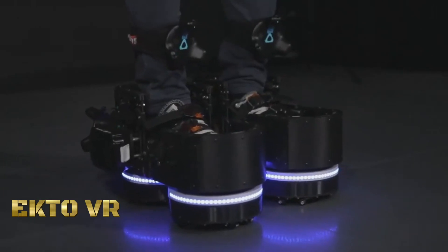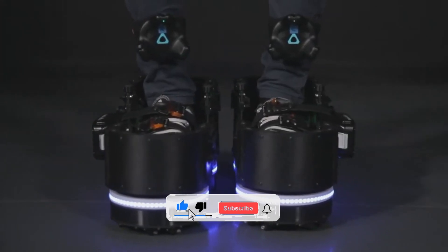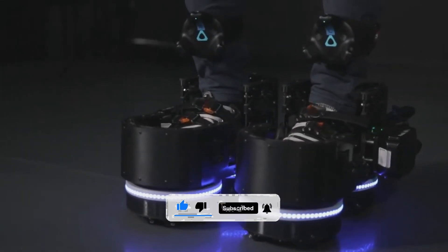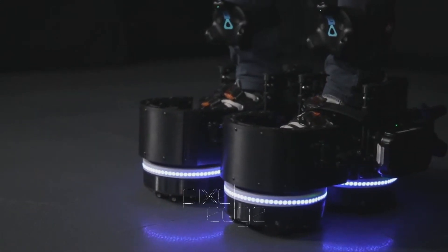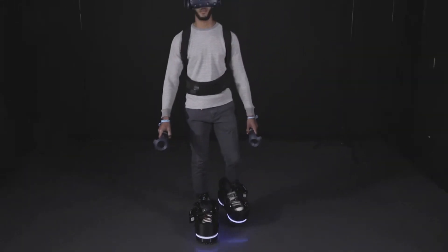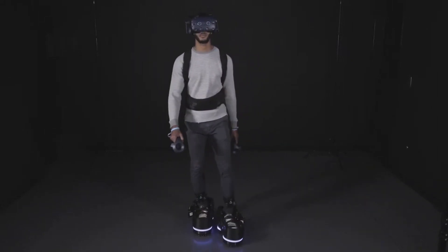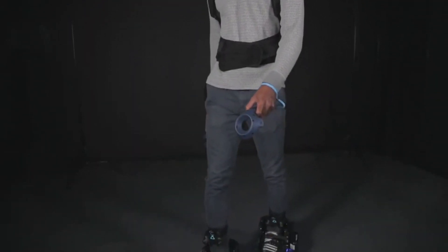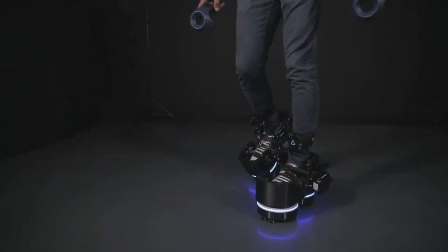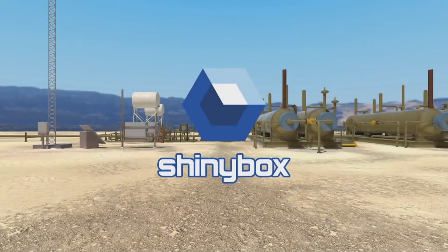Active VR Boots offer a new way to experience virtual reality, as users are free to walk naturally. They avoid the motion sickness and disorientation associated with current VR locomotion techniques. This motorized footwear enables movement in all directions, making it easy for beginners to feel comfortable in the virtual world. Designed to be portable, comfortable, and tough, their carbon fiber construction is remarkably strong and responsive.